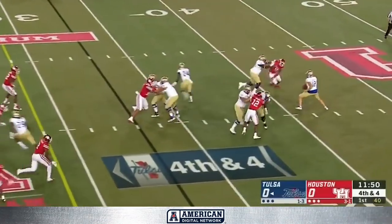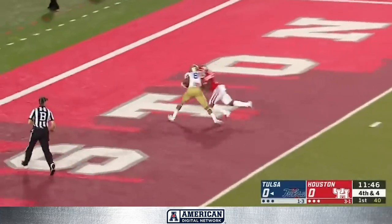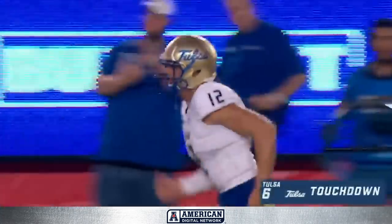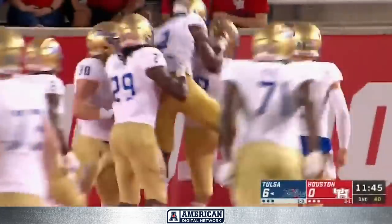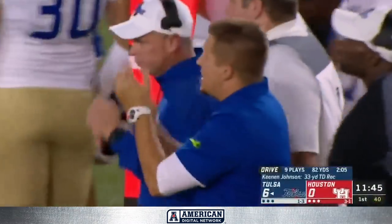They are going to run a play on fourth down. Boomer steps up and throws on the move — he's got a wide open man in the end zone. Touchdown! Tulsa goes for it, and Keenan Johnson was all free. Seth Boomer has his first touchdown as the Tulsa quarterback. What a start for the Golden Hurricane.